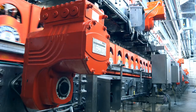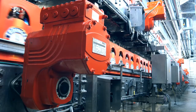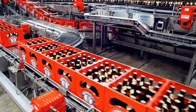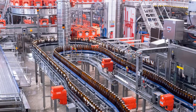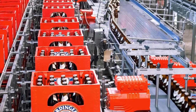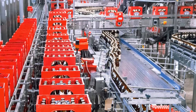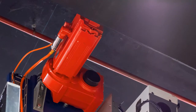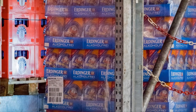Almost the entire filling and packaging chain is equipped with drive engineering from SEW EuroDrive. The owner-operated brewery is spending millions on updating its production systems. Over the course of several years, the filling and packaging systems are being switched to flexible technology that can handle different types of bottle and new kinds of packaging unit.